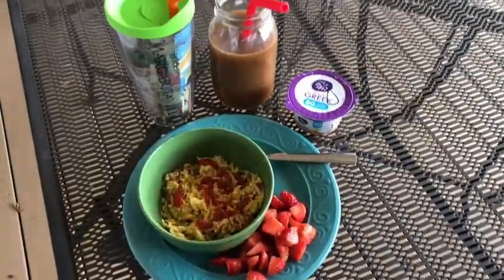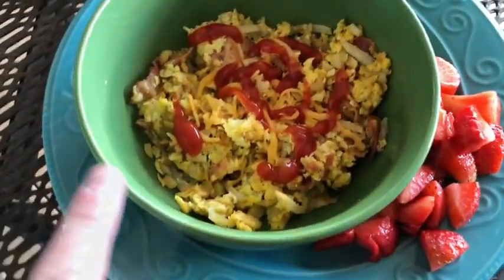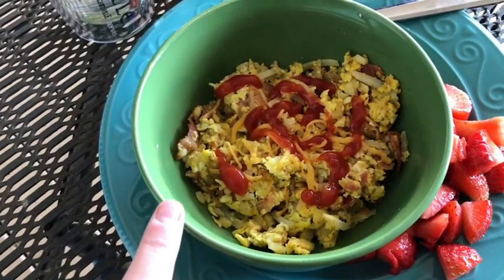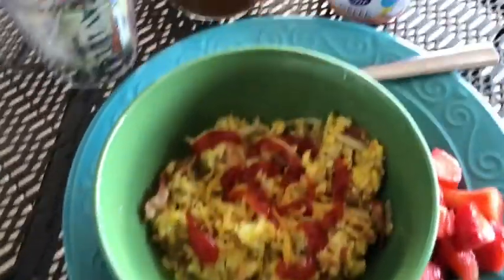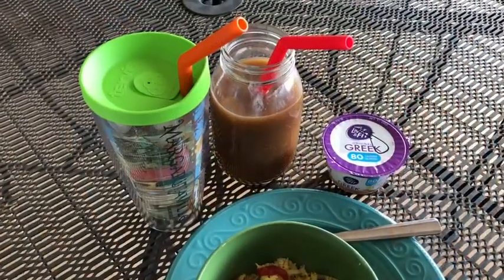Alright guys, so this is my breakfast today. I did a little egg scramble with one fourth of a cup of hash browns, two eggs, three pieces of my Great Value fully cooked bacon, and some fat free cheddar cheese. I have a Greek yogurt on the side and some strawberries, then I have my water and my coffee.